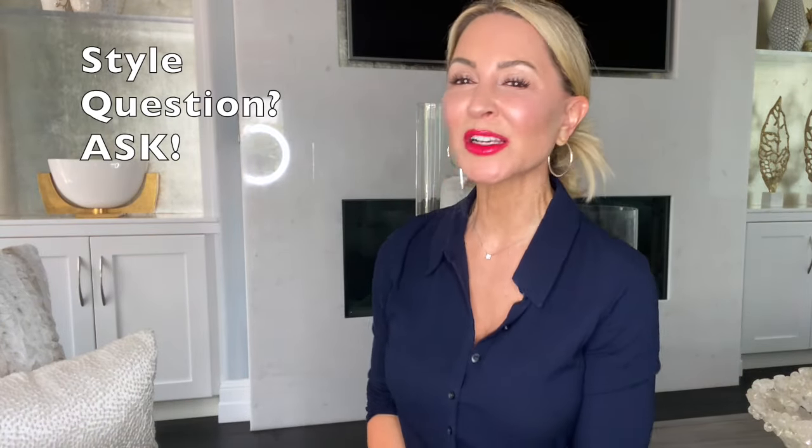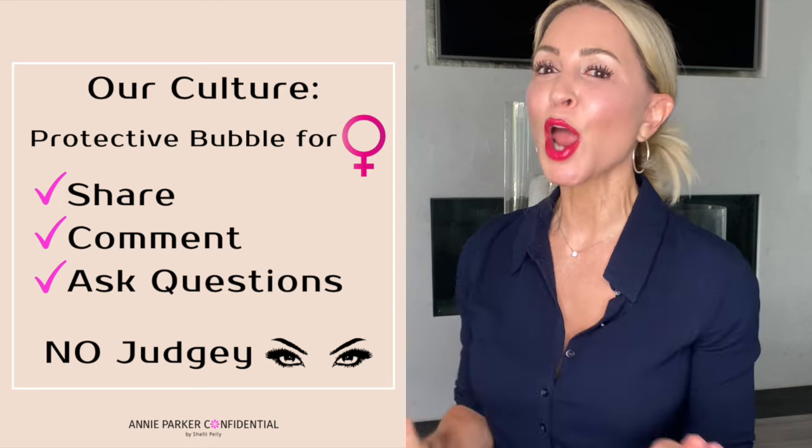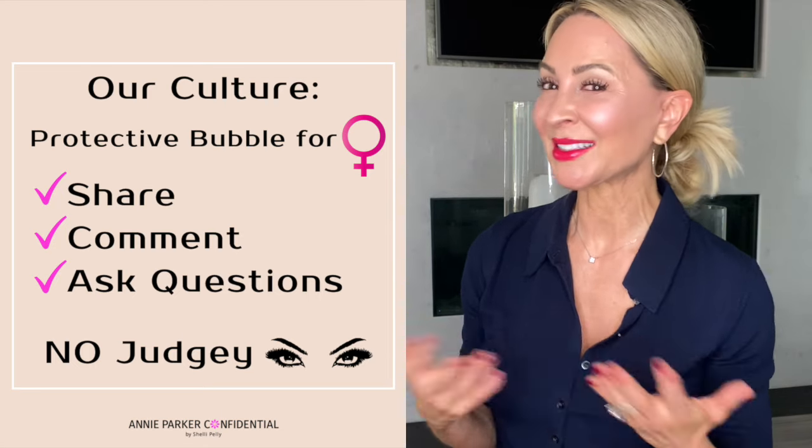Do you have a burning style question? Don't be shy — this is a no-judgy-eyes community. It's just a bunch of us women here to laugh, share, comment, and have fun. It's just like we're hanging out in my living room, so be sure to ask below.